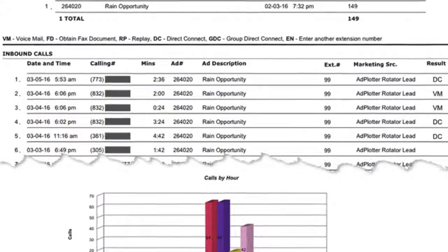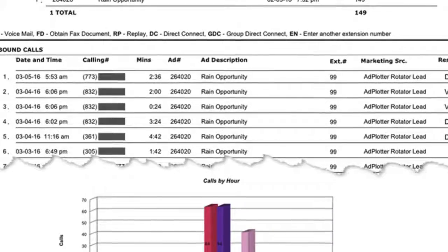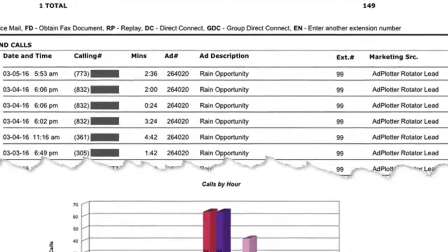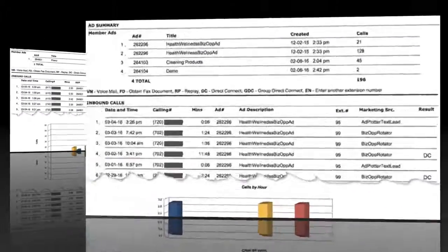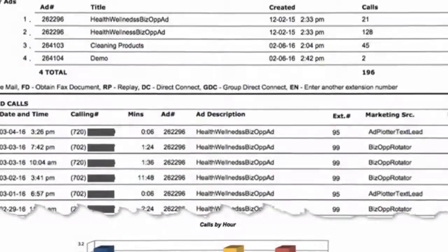In this age of texting, do people really call these 800 numbers? Yes. I have hundreds of reports like this, and people call at all hours of the day and night. Leads you generate with this system are direct response and exclusive to you.